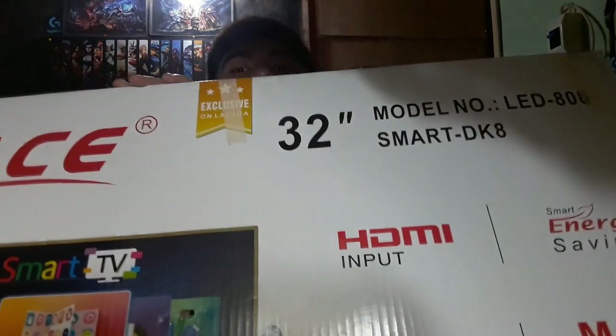There you can see the major specifications but we'll look at them closely later. For the longest time, I've been wanting to buy a 32-inch LED Smart TV. I looked at other brands like Samsung and Sony but found out they were all very expensive, with price ranges from around 15,000 to 17,000 pesos. That's why I decided to go for this product from Ace instead.